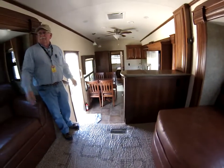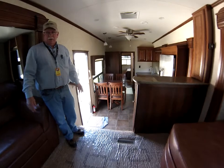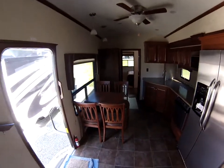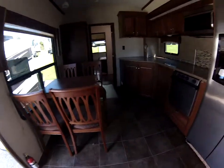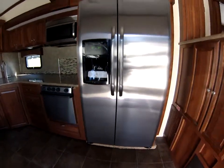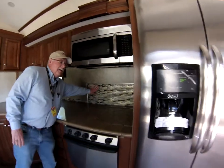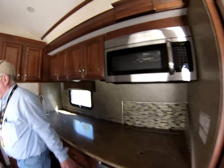We also have a fireplace — it's all electric. It gives you the heat in the wintertime so you don't have to burn up your propane. Full hard counter sinks by LG with a 15-year guarantee on the countertops. Full backsplash with ceramic glass so you can protect it from the heat.